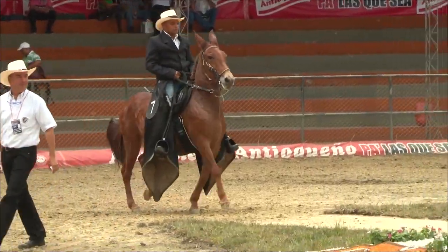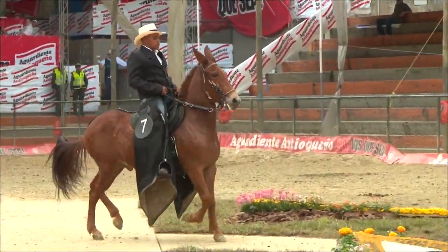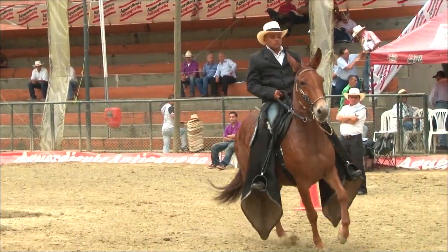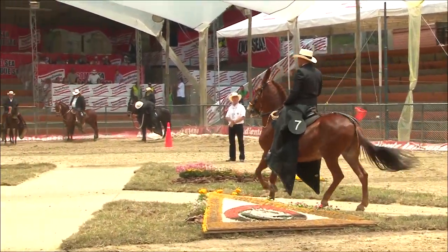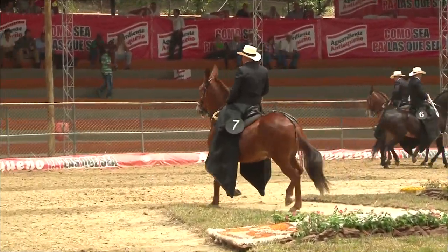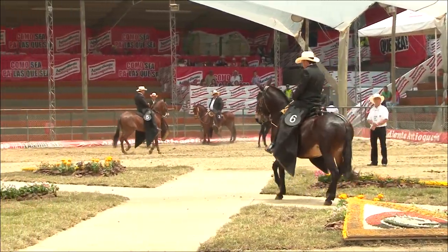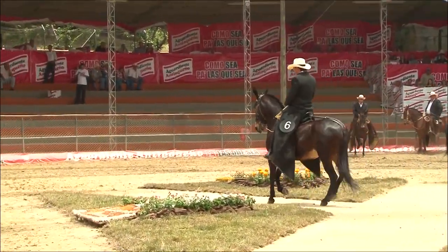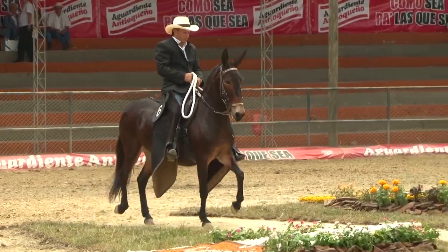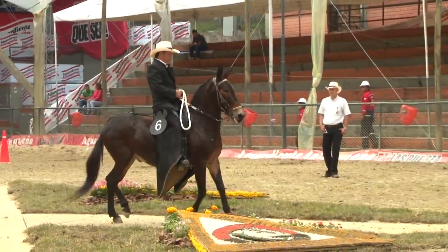La trocha es un ritmo cuyos movimientos son diagonales en cuatro tiempos, en el cual la mula se mueve en forma alterna mano y pata opuestas: mano derecha, pata izquierda, mano izquierda, pata derecha. El animal asienta primero la mano derecha —primer tiempo—, luego pata izquierda —segundo tiempo—, mano izquierda —tercer tiempo—, pata derecha —cuarto tiempo—. Posee más velocidad que los trotones.